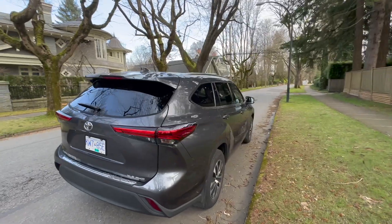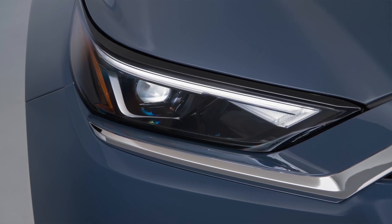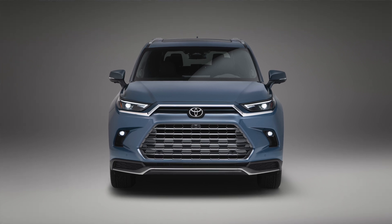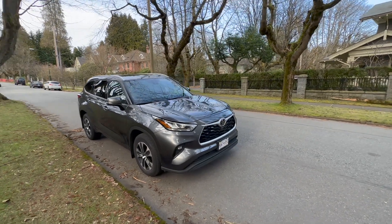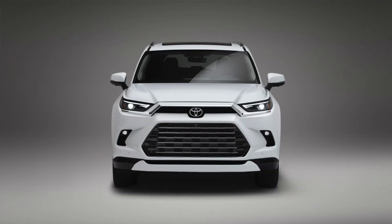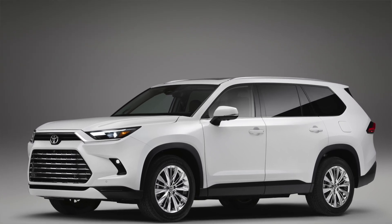No wonder that Toyota has designed the Grand Highlander to have a combination of design from the current Highlander and the current RAV4 — it's kind of a mixture of the two model designs. They don't want to upset the loyal Highlander customers, but they also want to accommodate RAV4 owners who are moving up to a larger SUV. That's why the Grand Highlander kind of looks like a larger version of a RAV4, and I'm not surprised by the choice of that design.